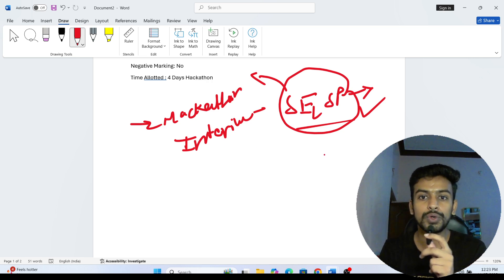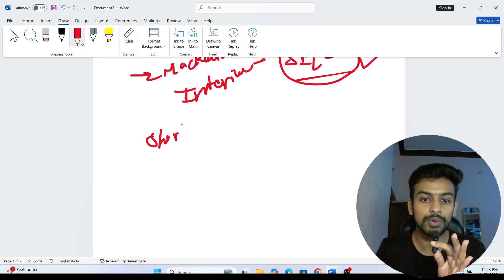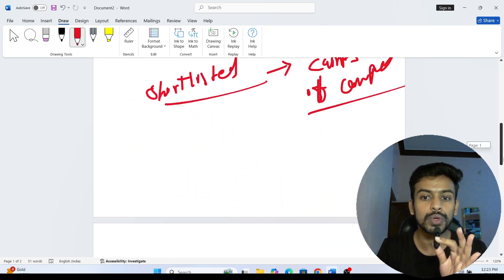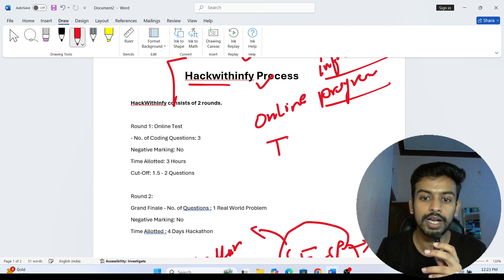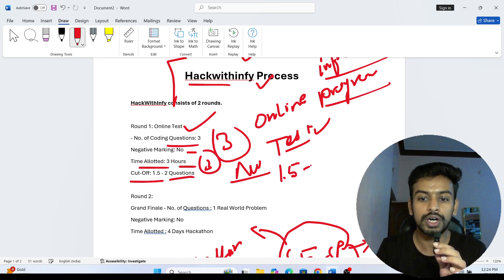Now I'm going to cover the exact exam pattern. If you are shortlisted for this program — whether through on campus or off campus — Round One is the online assessment. Number of questions: three coding questions. No negative marking. Allocated time: three hours. You have to solve three questions in three hours, and the cutoff is 1.5 to 2 questions that you have to solve.